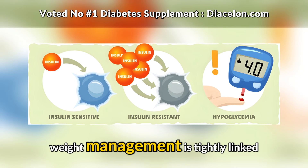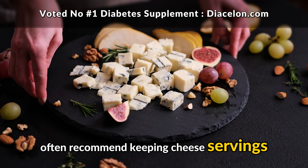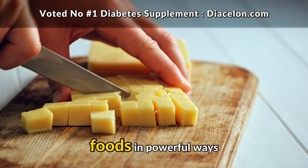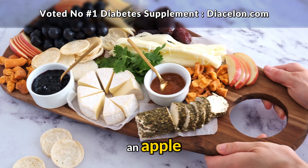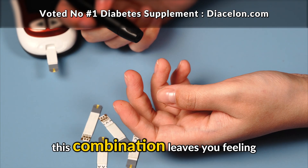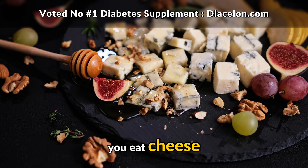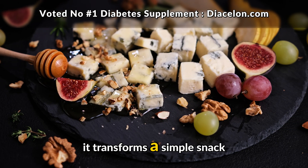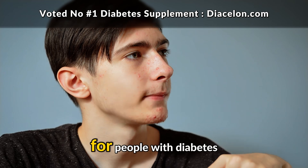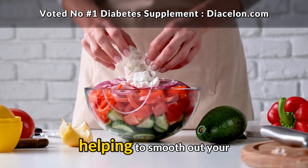For people with diabetes, weight management is tightly linked to insulin sensitivity and overall blood sugar control. That's why dieticians often recommend keeping cheese servings to about one or two ounces at a time — enough to enjoy the flavor and benefits without tipping into excess. Cheese also interacts with other foods in powerful ways. If you pair cheese with a piece of fruit like an apple, the fat and protein in the cheese help balance out the natural sugars in the fruit, creating a more gradual rise in blood sugar. This combination leaves you feeling fuller and more satisfied than fruit alone, and it keeps your glucose levels more stable.